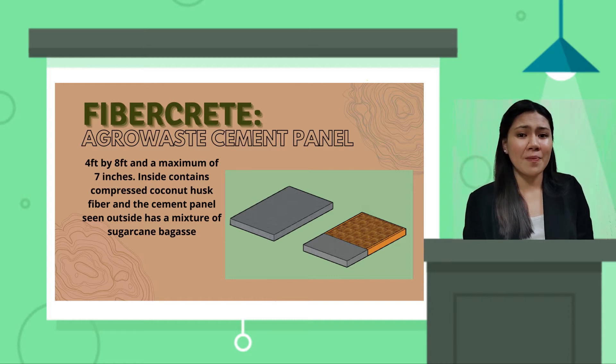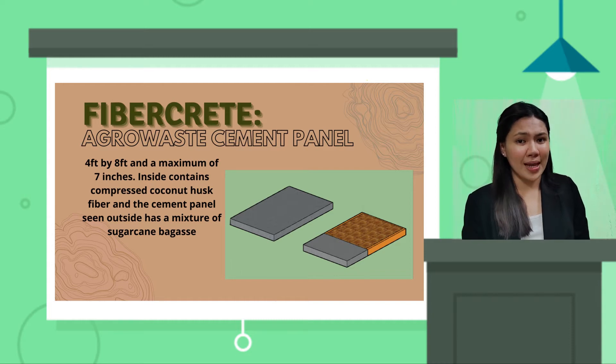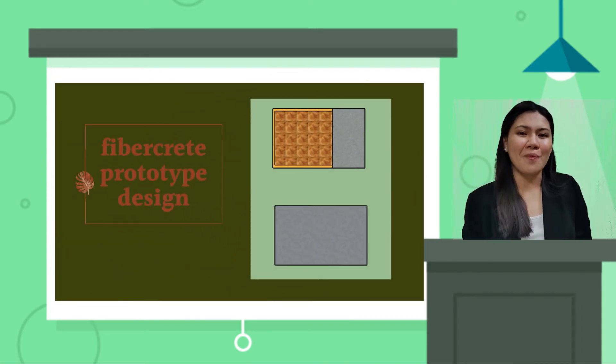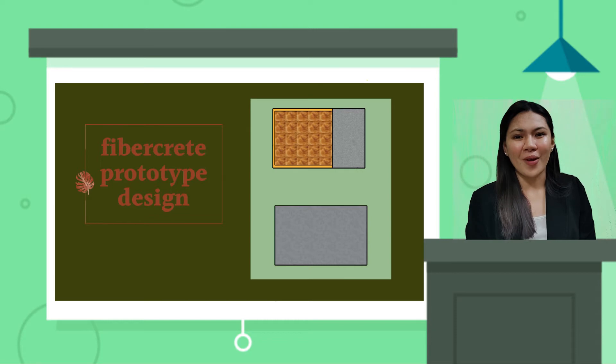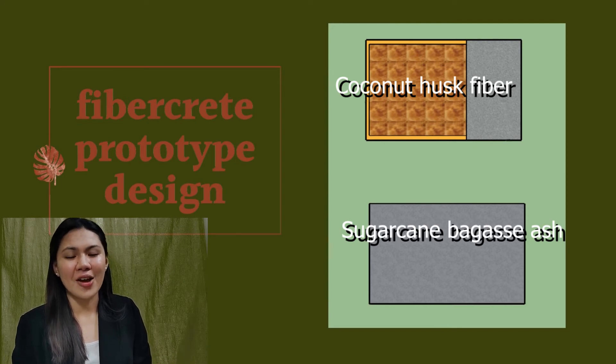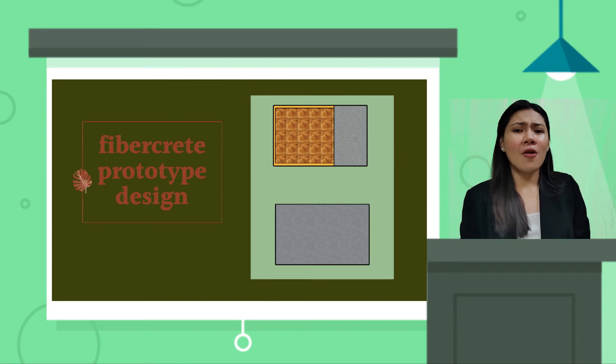Second, infrastructures being built nowadays go for more sustainable and cost-effective materials. Thus, FiberCrete is the best fit for that, since our product contains two agricultural elements — coconut husk and sugarcane bagasse — which both enhance the durability and flexibility of the panel. And lastly, FiberCrete is first to market not only in Western Visayas, but in the whole Philippines.